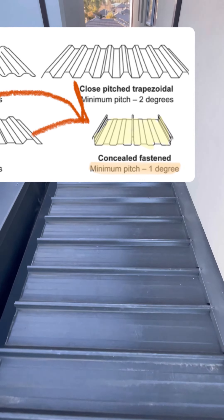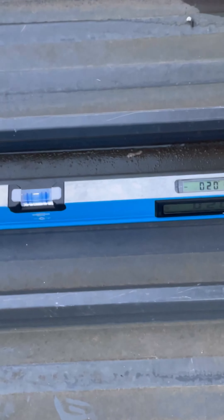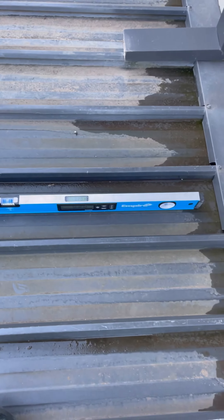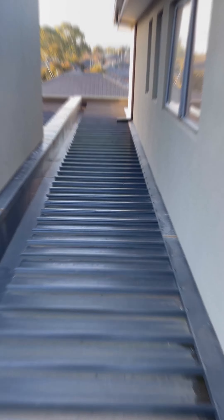Concealed-fastened roof coverings require a minimum pitch of one degree, and here we have a negative fall towards the home. This is unbelievable.